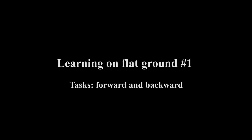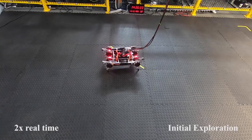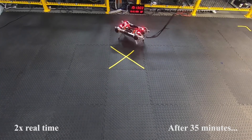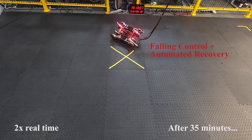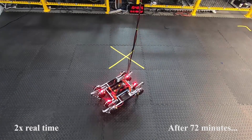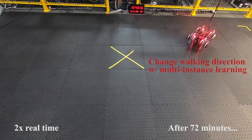We train forward and backward walking policies simultaneously on flat ground directly from real-world experience. Our safety constraint reduces the number of falls and our system recovers from falls automatically when they do happen. Learning multiple walking directions concurrently prevents the robot from leaving the workspace by always selecting the appropriate walking direction to practice.